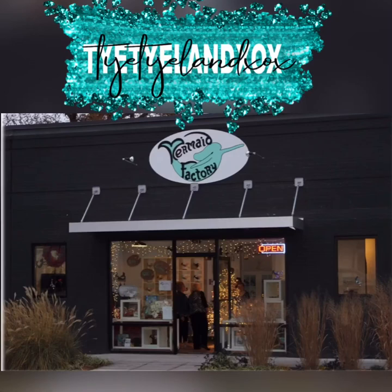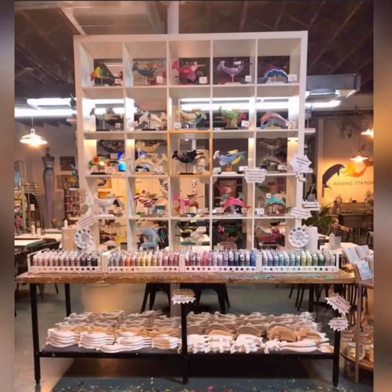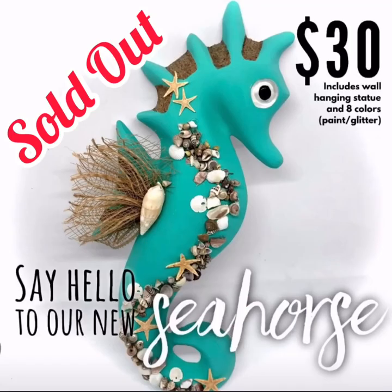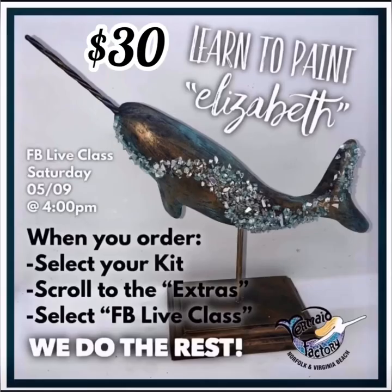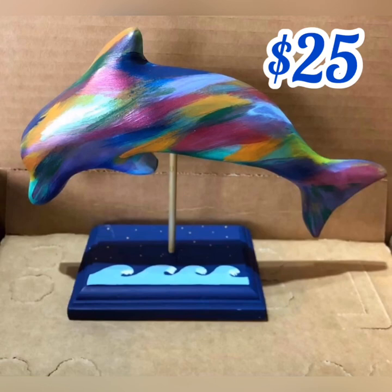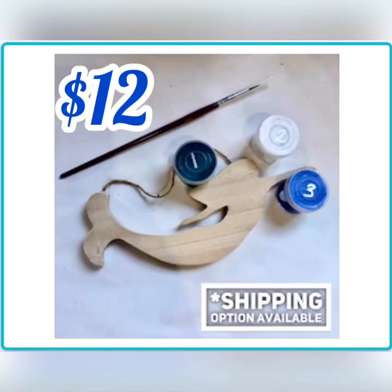For this episode we are talking all things Mermaid Factory. There is a location in Norfolk as well as Virginia Beach. Traditionally you could paint in either one of the studios or take the kit home. However, with COVID-19, the only option is to paint at home. You can choose to paint a beautiful mermaid — this seahorse is currently sold out but is a beautiful option — paint an enchanting narwhal, a mystical sea turtle, a dynamic dolphin, this beautiful seashell, and last but not least this beautiful take-home ornament of a mermaid.